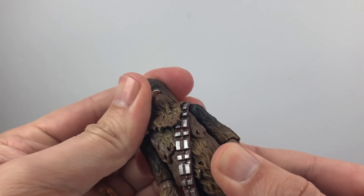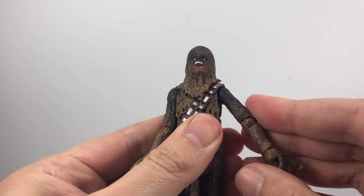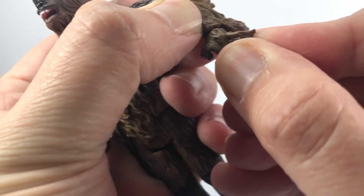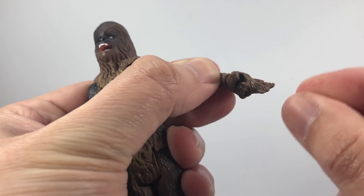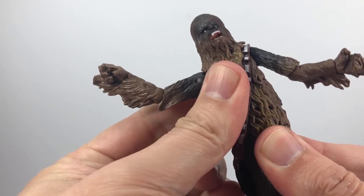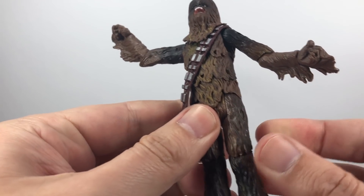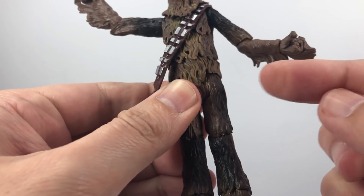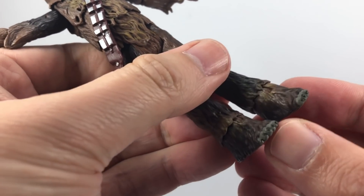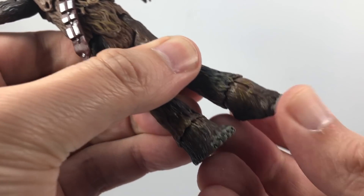In terms of articulation: the head doesn't move much because of all the hard plastic fur, so you don't have too much range there. His arms are on a ball hinge and go all the way around; he has elbow joints which also spin. He has wrist spinning articulation but no hinge — they're just plugged in. He has some ab crunch on his lower torso which is quite nice. He's got 5-POA style legs so no splits, but he does have knee joints and quite nice ankle articulation — they spin and there's a hinge so they go up and down.